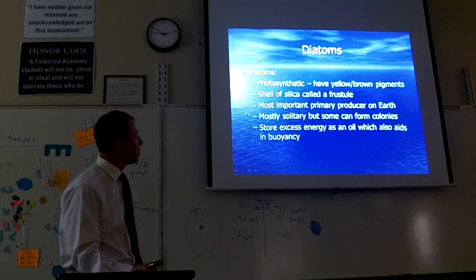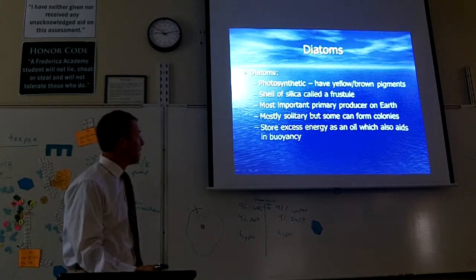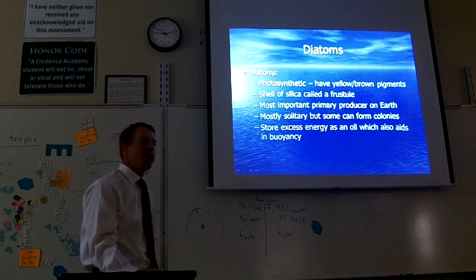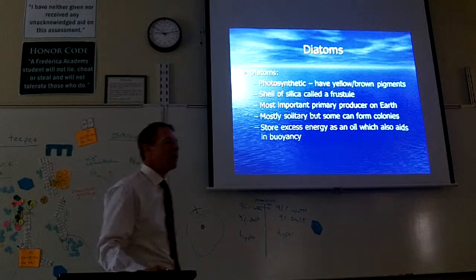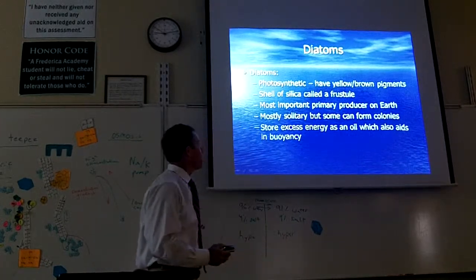You ever heard of diatoms before? They're little creatures that float around in the ocean, microscopic. We're going to look at them. They're everywhere. They're photosynthetic.